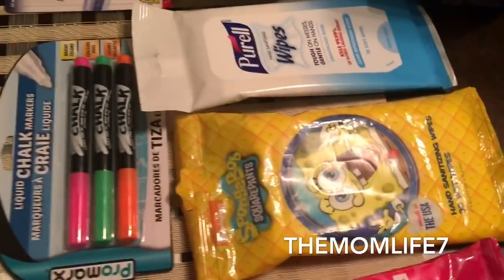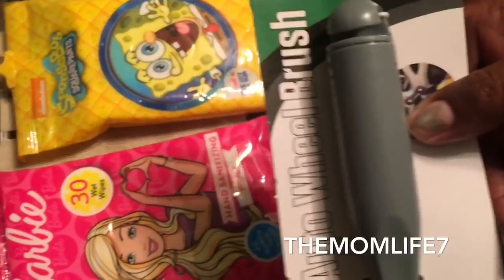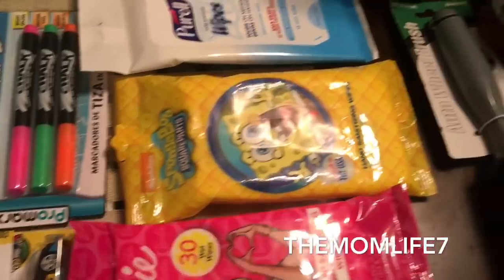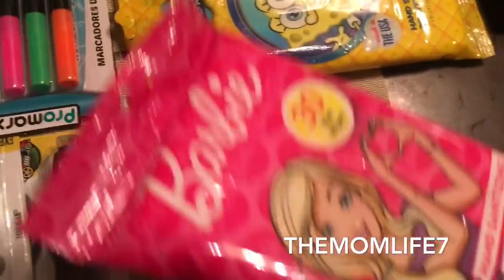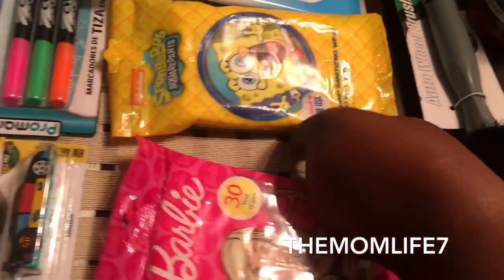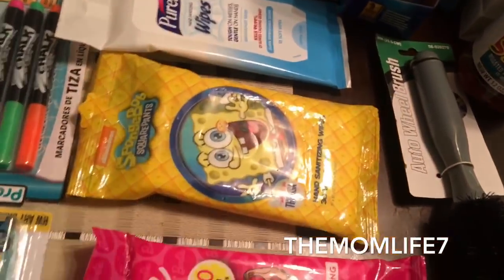The hubby grabbed an auto wheel brush to clean the car wheels — nothing exciting, 99 cents. I also grabbed hand sanitizer wipes for my kids — 30 wipes in the Barbie pack and 30 in the SpongeBob pack, made in the USA. All 99 cents.